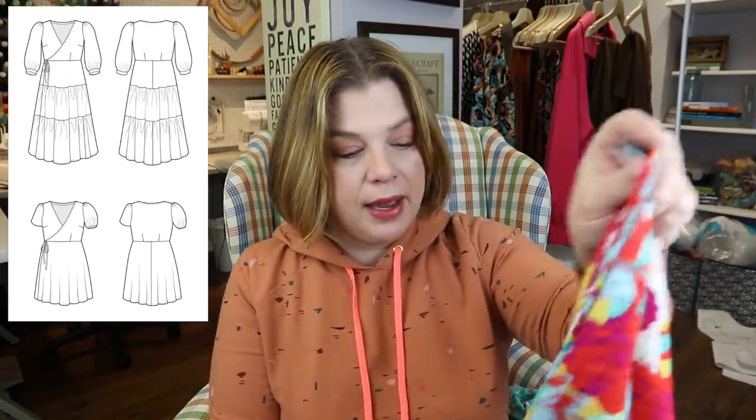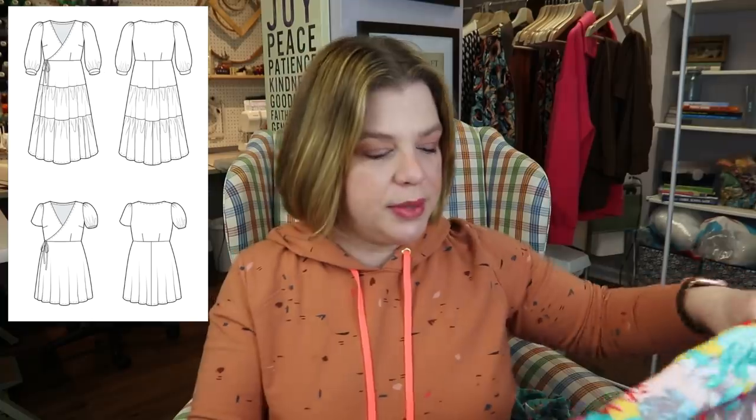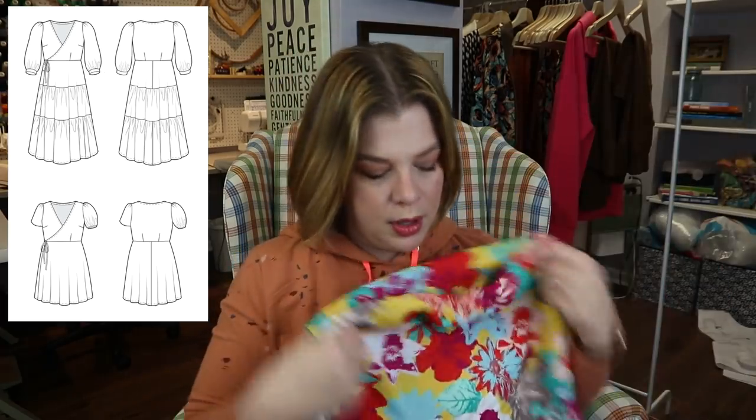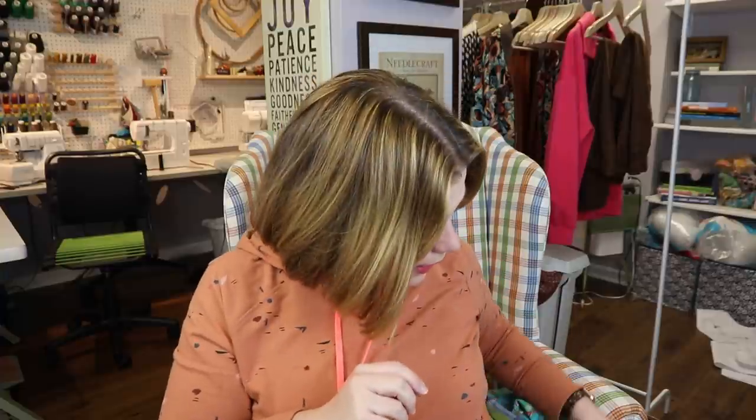I grabbed this knowing I want to make another Rose Clair dress from Cashmerette. I love my current one so much and want to try the simpler version with a shorter sleeve without all the tiers, so it's a little less of a statement but something I could wear more every day. I'll probably make it next month or in February. Again, this was a gift from my friend Marissa.